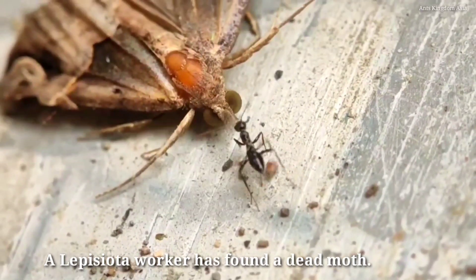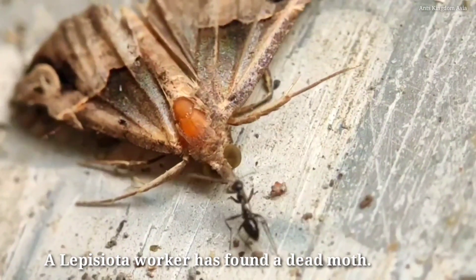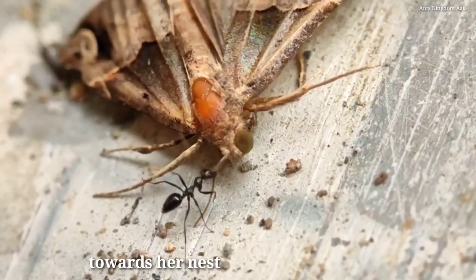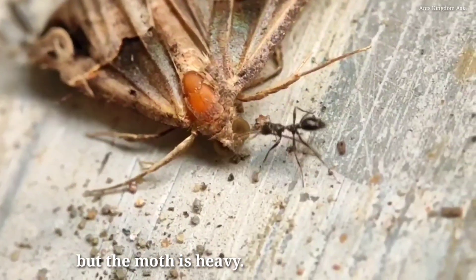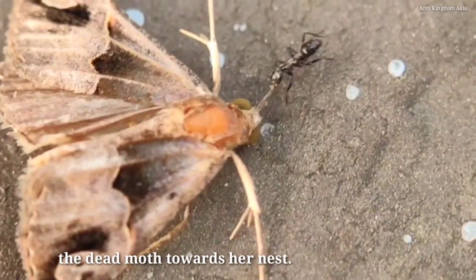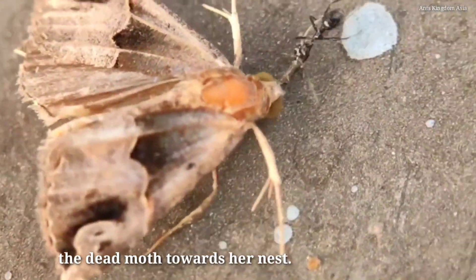A Lepeciota worker has found a dead moth. She is trying to pull the dead moth towards her nest, but the moth is heavy. Still, she manages to slowly drag the dead moth towards her nest.